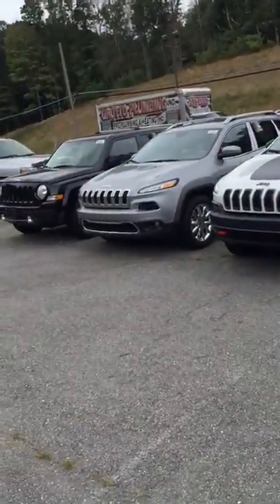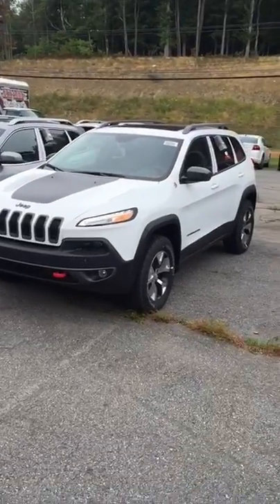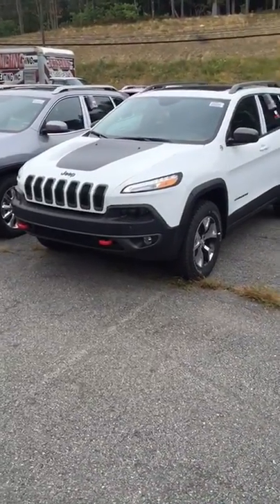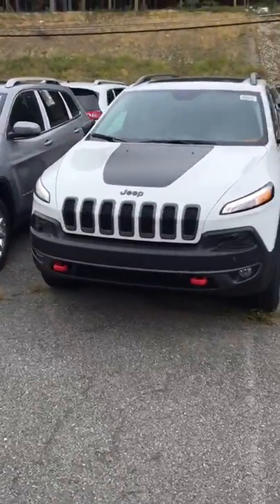How's everyone doing today? This is Josh Alexander down here at Bilbo's Westchester Chrysler Dodge Jeep. I just want to show you a 2015 Jeep Cherokee Trailhawk real quick. I know in one of my other videos I showed you the latitude version of it. This is the Trailhawk version, so it's fully equipped for off-roading.